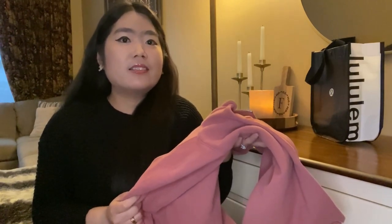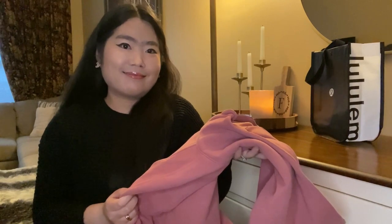I love it already because it's so soft and I think it would be perfect for the fall. And the last item that I picked up is the Wonderpuff cropped vest in black color.